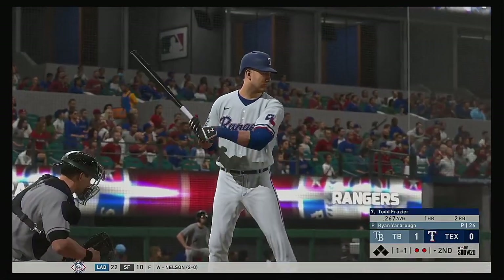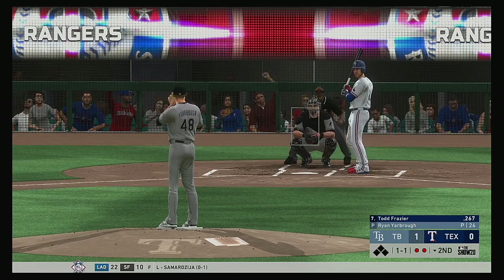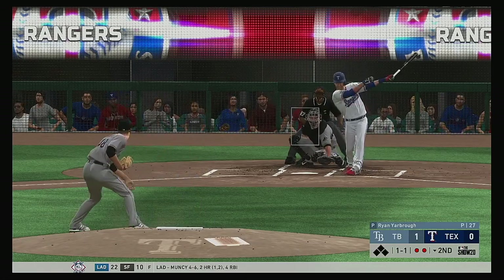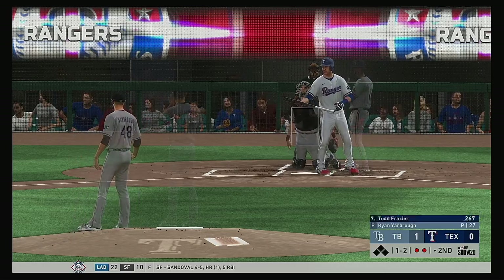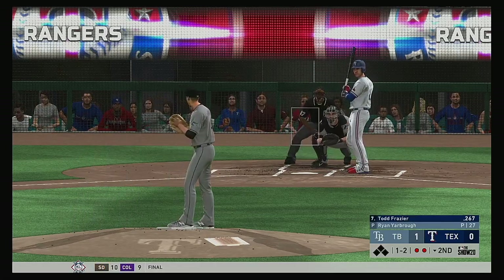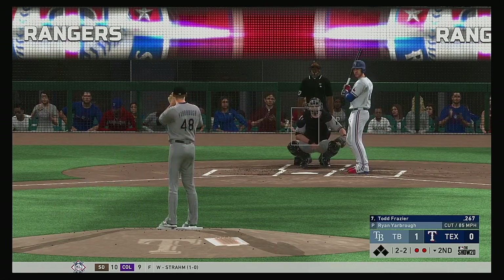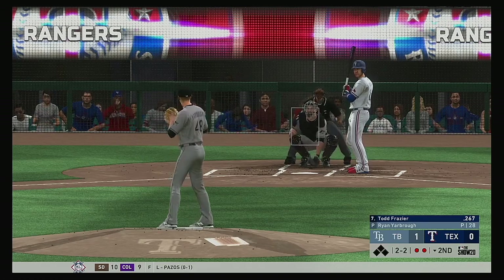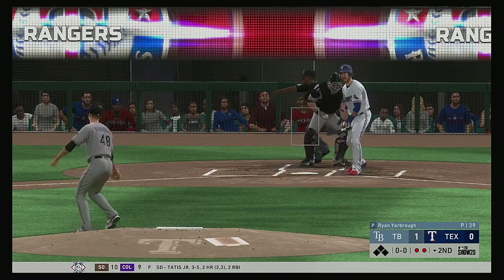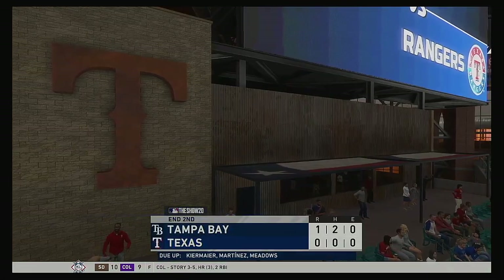Stepping up to the plate: Todd Frazier, ready for his first at-bat of this early season contest. One and two as that one's fouled off. Now here's the pitch — strike three called as he can't get the bat off his shoulders. Side retired.